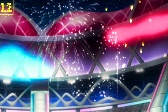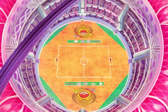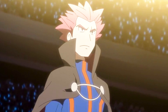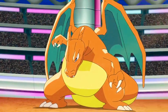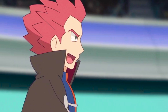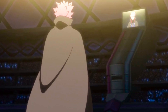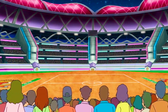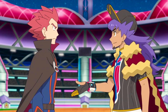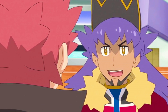It was incredibly exciting to see Lance back in the middle of the action during the World Coronation Series. However, Journeys dropped some powerful knowledge you could almost miss. When Lance is introduced during his match against Leon, he is introduced not as the champion of the Indigo League, but merely as one of the Elite Four. This may imply that Lance is not Kanto's crowned champion. Is it possible that another Kanto trainer has risen to Lance's level?